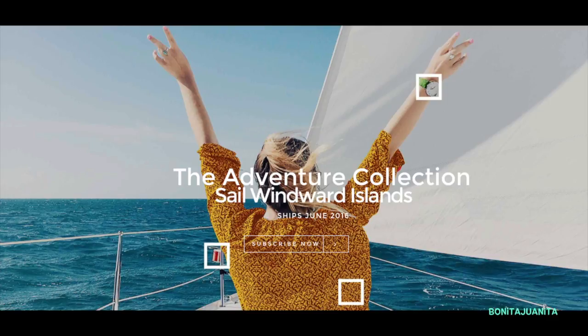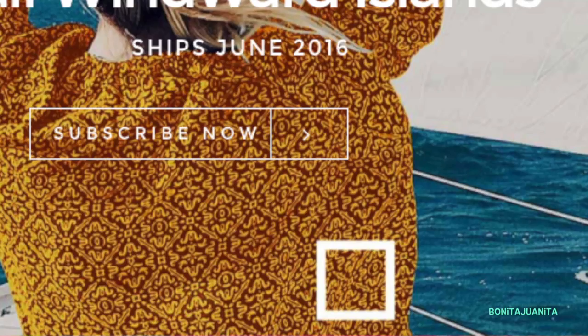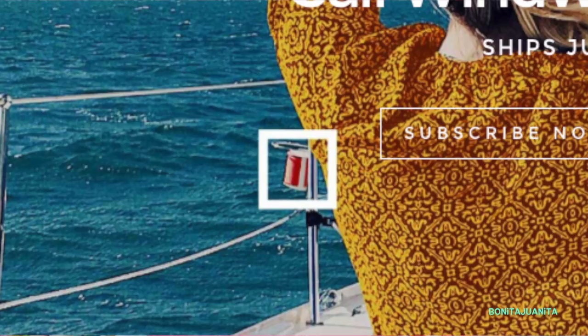Now here comes the fun part where we get to look at next month's picture. It's called Sail Windward Islands. It looks very nautical, which is perfect for summer. There's a green in there so it could be like a Kelly green, which would be fun. It also looks like we might be dealing with a gold, a red, or a burgundy — it's hard to tell because there's a lot happening in the jacket she's wearing. And then it looks like we might be getting a red or possibly a white. I trust SquareHue because they've been doing a fantastic job so far this year. Each box has been a standing ovation from me.